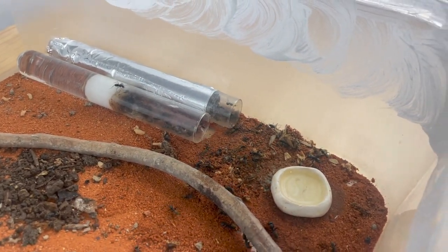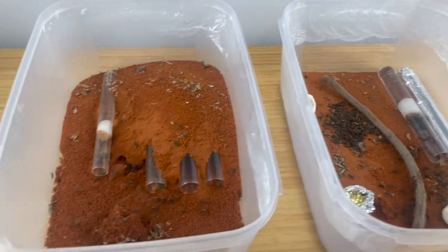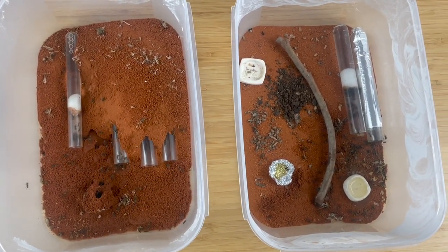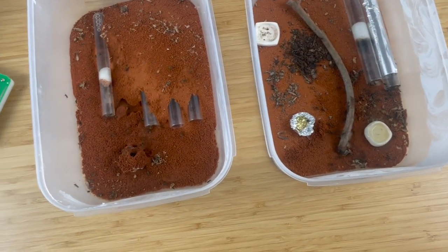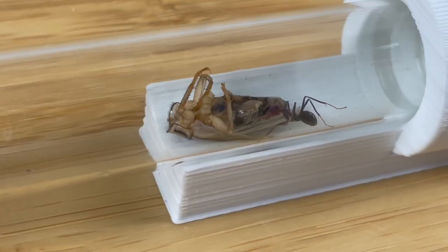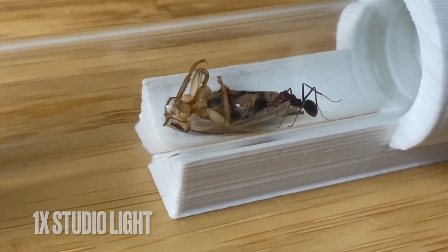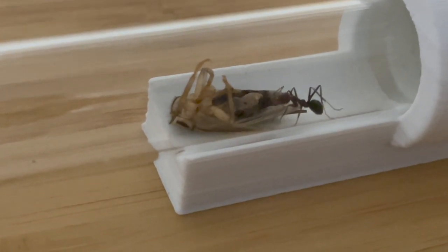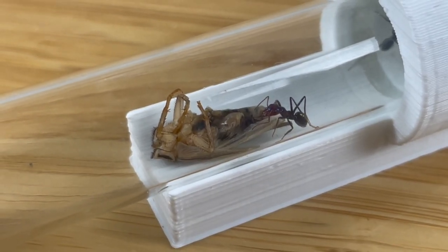Another must-have for any ant keeper is to get yourself two good pairs of tweezers — just in case you drop one in an outworld of angry, stinging ants. I've dropped my only pair of tweezers in an outworld before and it wasn't fun. Save yourself the trouble and get two. Have you ever heard of someone complaining about having two sets of tweezers? Exactly. As an ant keeper, something easily overlooked is getting yourself a good white light to view your ants under. Ants have the most amazing colours and features that really come to life under good light — you're doing yourself a disservice if you don't have one.